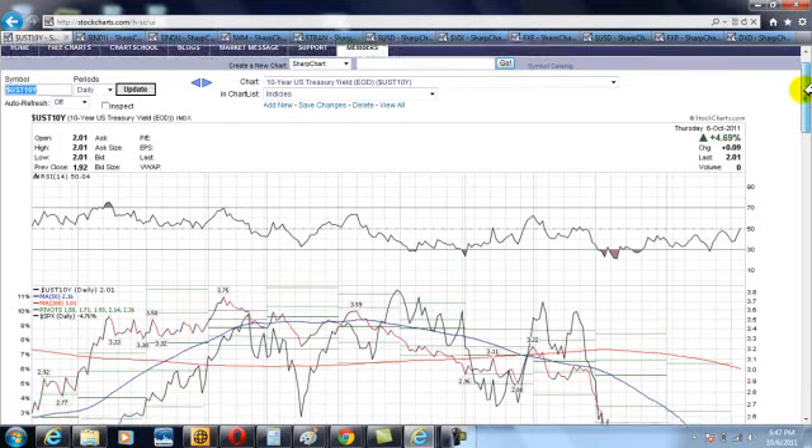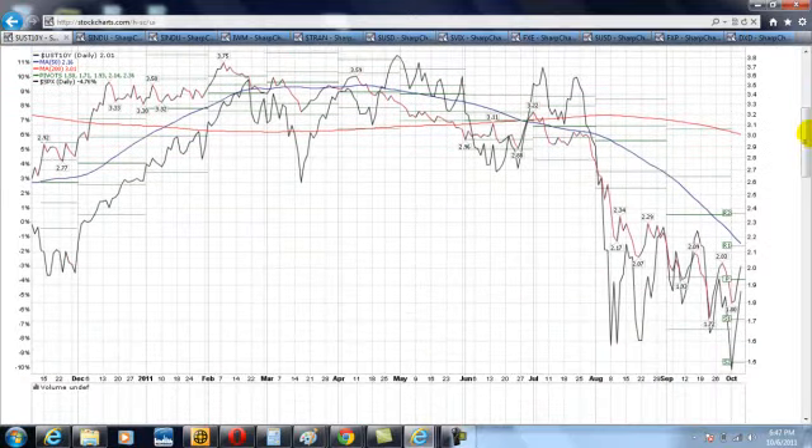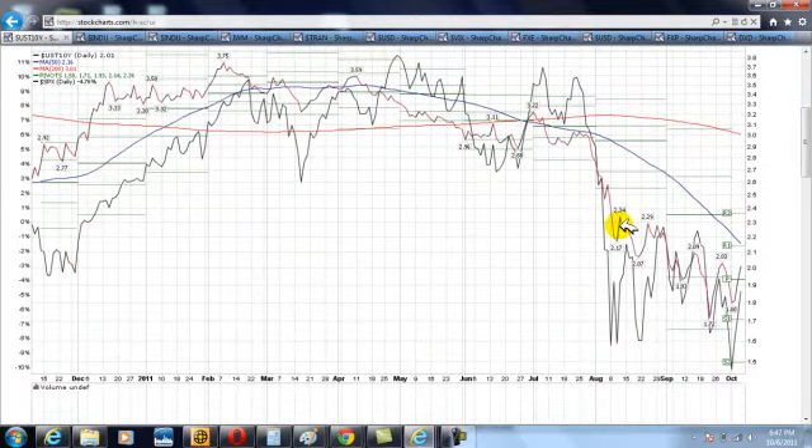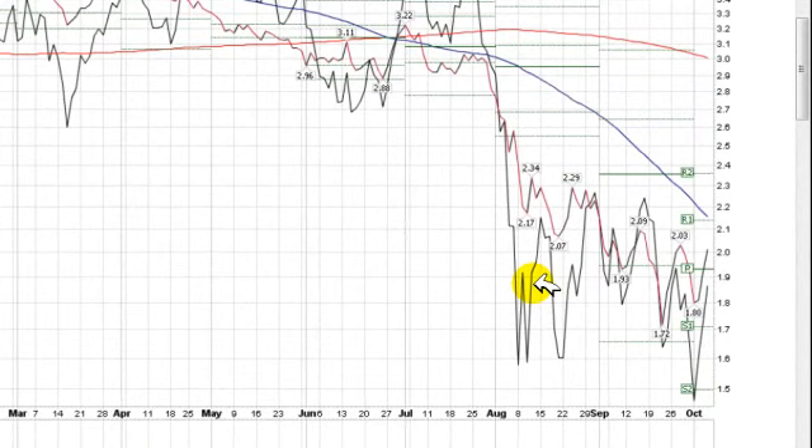What you're looking at here is a 10-year yield on the U.S. Treasury bond. In black and red — for new members, black and red is the yield on the 10-year bond. And over here in black is the S&P 500 overlaid on top of the 10-year yield. As you can see, they generally trade in tandem.